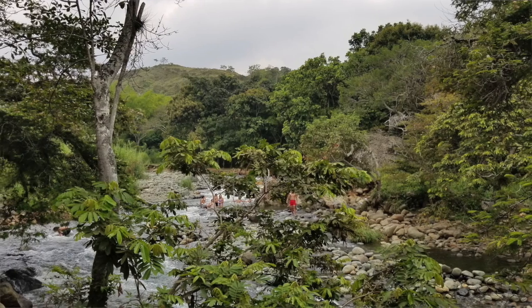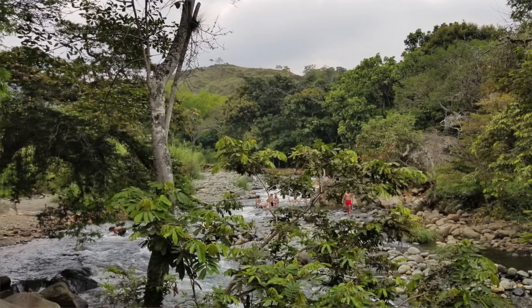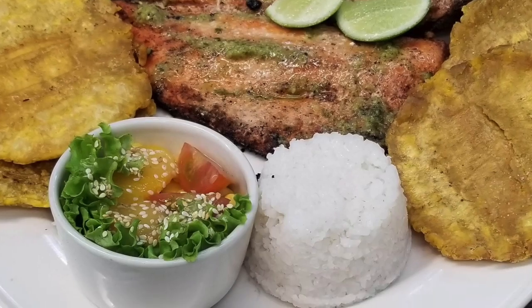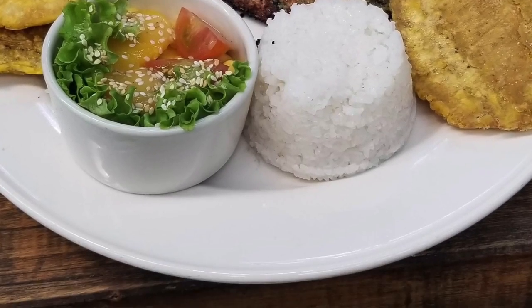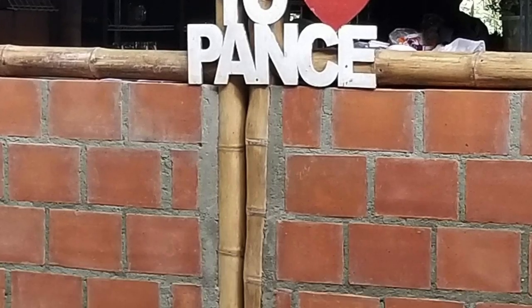I'm trying to put a video up every week and obviously I'm away on business — it doesn't look like business, but it is Saturday so we enjoy where we're at. Cali, Colombia has beautiful nature, great weather, great people, great food. I get to come here at least once a year and I'm happy to be here and still get to make this video.